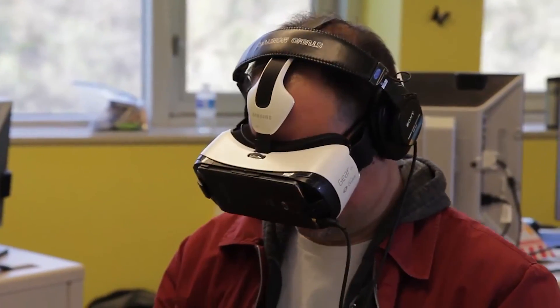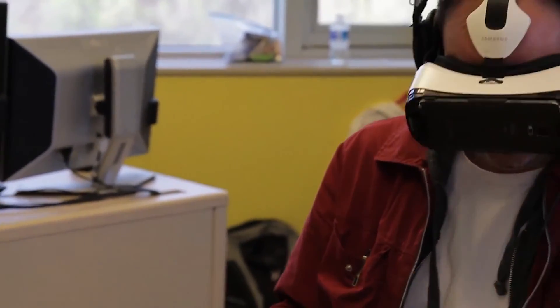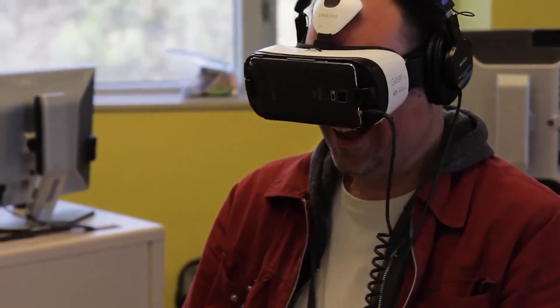Maybe virtual reality is just a new medium, but through this medium, we become more empathetic and connected to what has been recorded by a 360 camera, and become part of the virtual world.